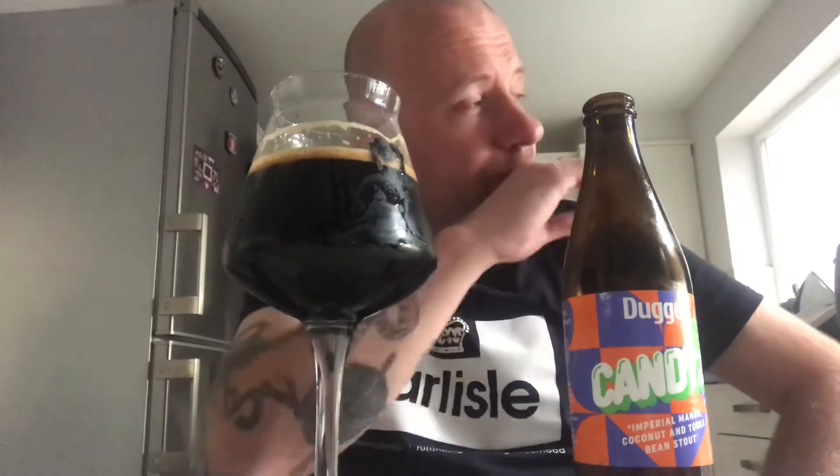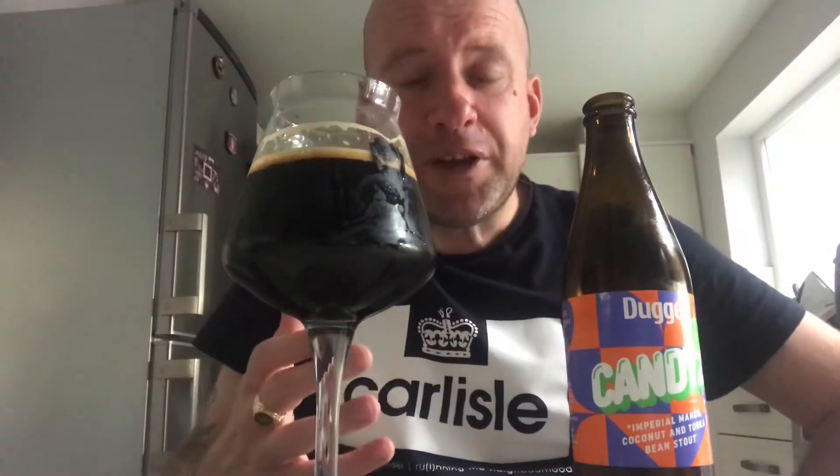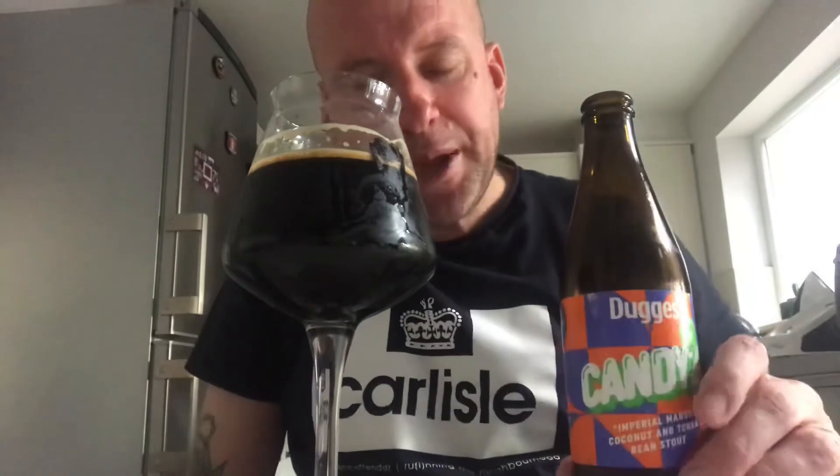Oh, that's lovely. It's got a lovely creamy body. There's no hot burn, but when I take an out-breath I get a warmth — a warm glow — so I can kind of tell I'm drinking an imperial beer.